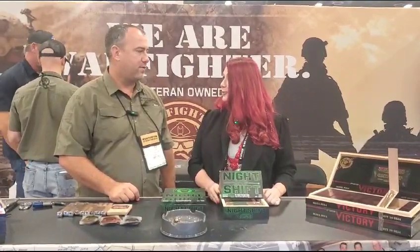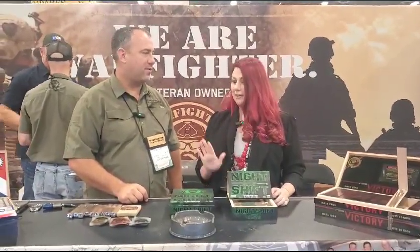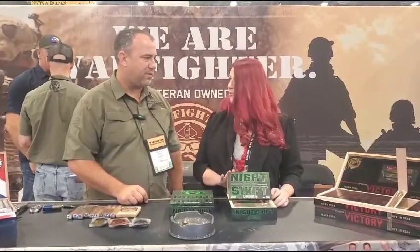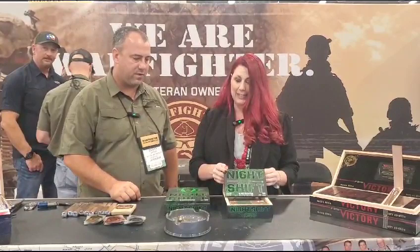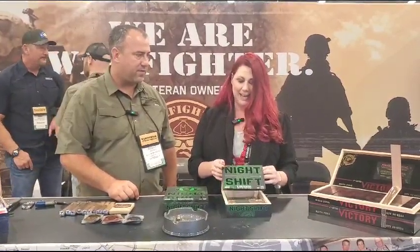This is Ashred with Leaf & Grain, and I'm here with Scott with Warfighters to talk about their new cigar that they have released. This is their new release, and it is Night Shift.